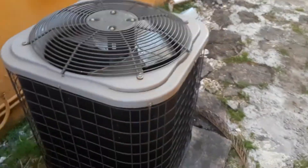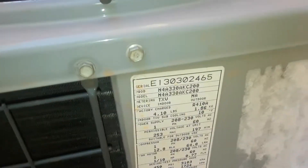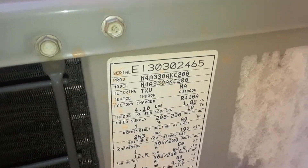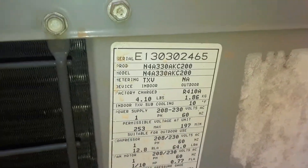Here's a Carrier unit — it's a straight cool. Serial number is E130302465, model number N4A330AKC200. Made in the 3rd week of 2013. Two and a half ton.